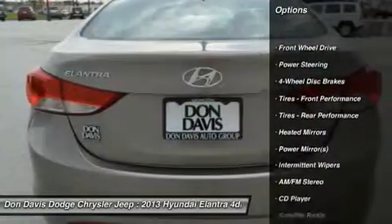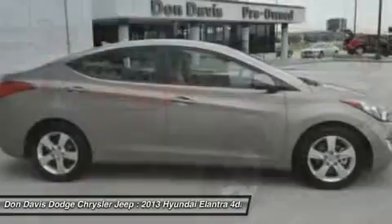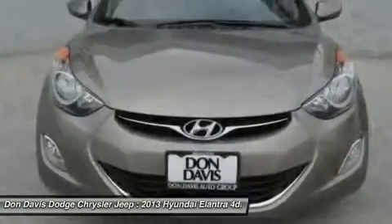Anti-lock braking system, stability control, traction control, air conditioning, power steering, adjustable steering wheel, driver airbag, cruise control, four-wheel disc brakes, keyless entry.